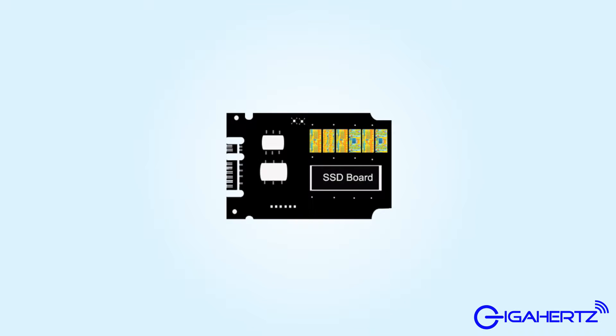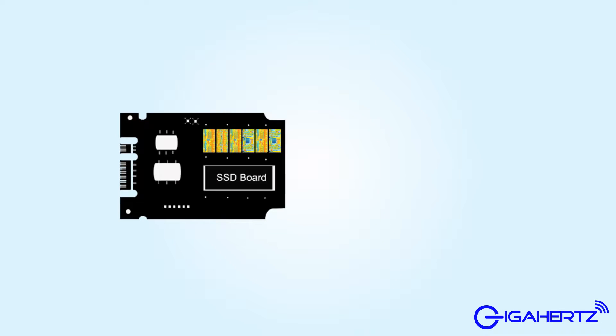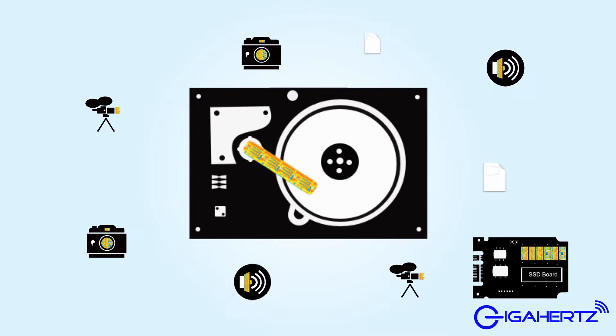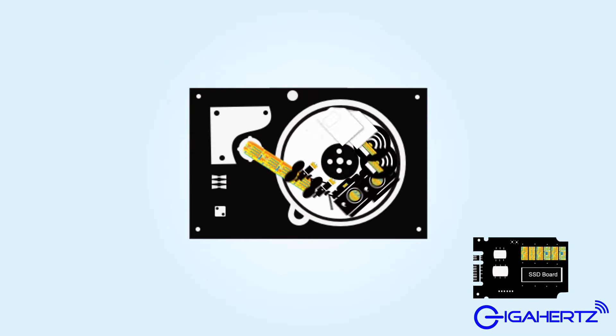A solid state drive is a drive that uses flash memory — the same kind of stuff used in making flash drives and memory cards. Traditional hard drives are made of rotating magnetic disks. To access data, the hard drive has to spin the disks around until it gets to the part where the data is stored.